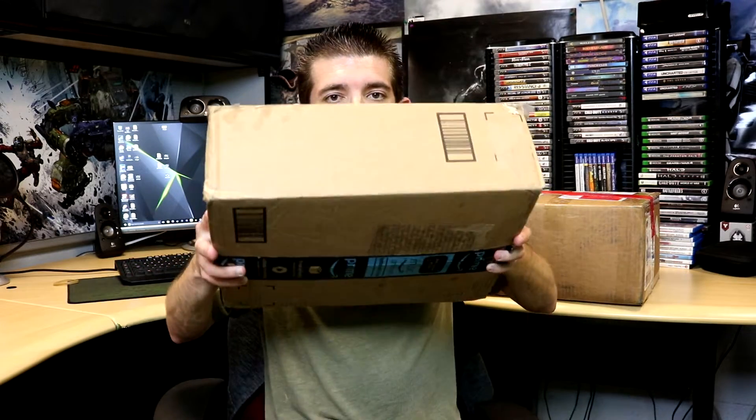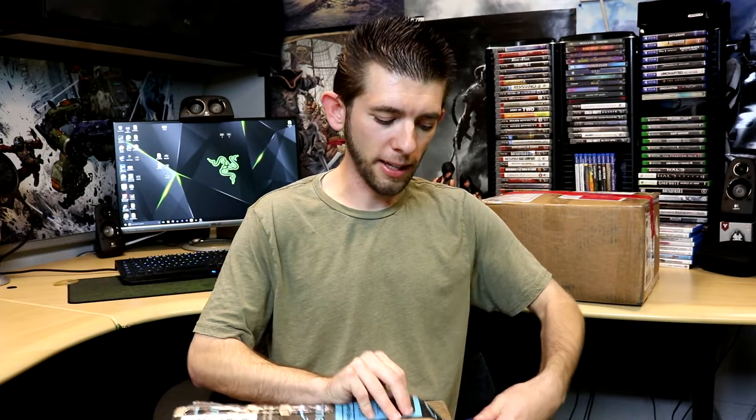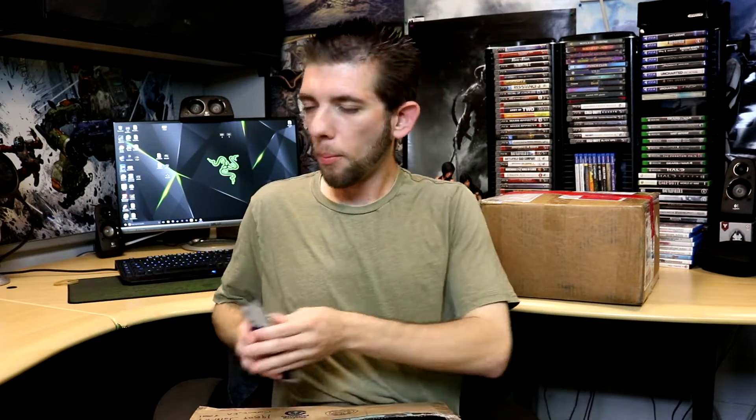I haven't fully opened this box because the mail person left it in front of the electric gate where anyone could drive by and grab it. Luckily I came home a bit early for lunch. The person used an Amazon Prime box, so I wasn't sure if it was mine or my parents', but I peeked in and confirmed it was my package.